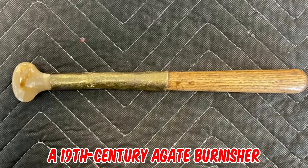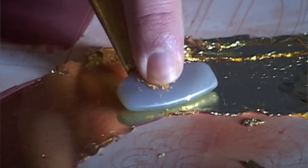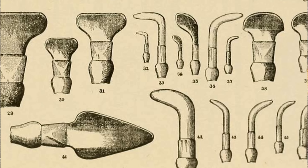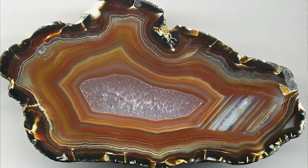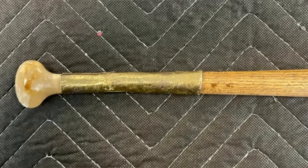It's a 19th century agate burnisher — a specialized tool used in applying gold leaf to objects like picture frames, and even in bookbinding. This is an older tool that probably dates from the 1800s. Polished agate is a traditional material used in making burnishers and varies in color and pattern. Fine artisans would hand down their burnishers to a family member or favorite apprentice.